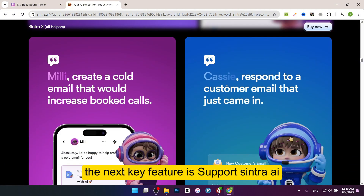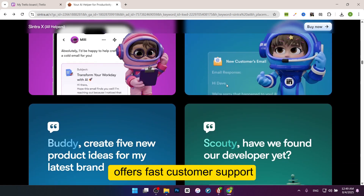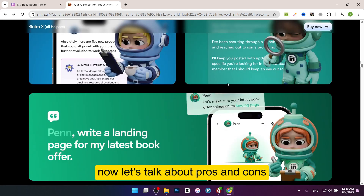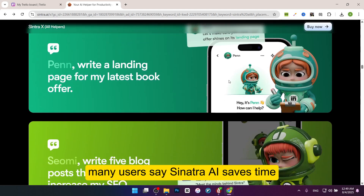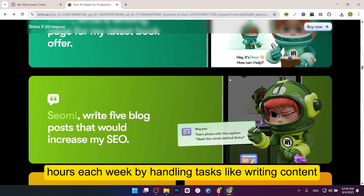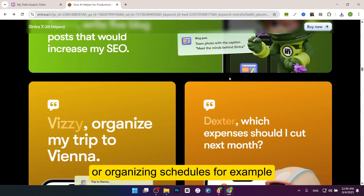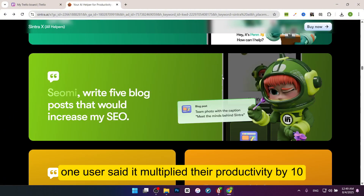The next key feature is support. Sintra AI offers fast customer support and a 40-day money-back guarantee if you're not satisfied. Now let's talk about pros and cons. The first pro is time saving. Many users say Sintra AI saves hours each week by handling tasks like writing content or organizing schedules. For example, one user said it multiplied their productivity by 10.